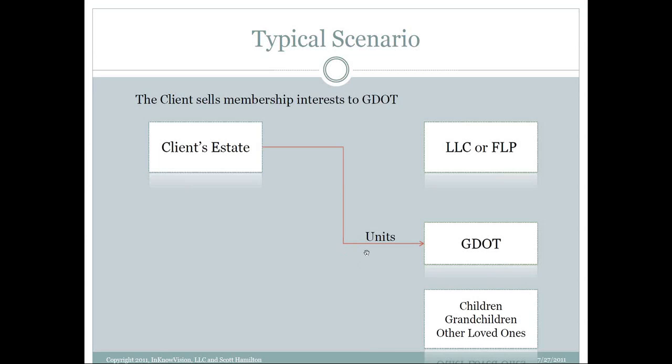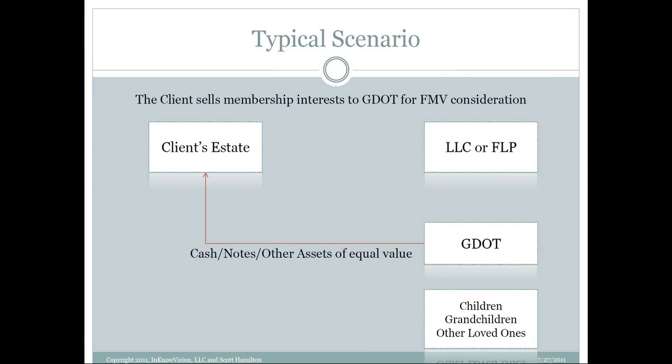Once we have the entity set up, there would be a transfer of non-voting units — oftentimes by a sale, but it could very well be by gift. In one of the cases we're going to look at today, we may only be gifting and not doing any sale, largely because the modeling tells us we can't actually do too much transferring to a grantor trust. We may have to look at a different type of trust. But generally we've got units we're going to sell and maybe gift to the GDOT.